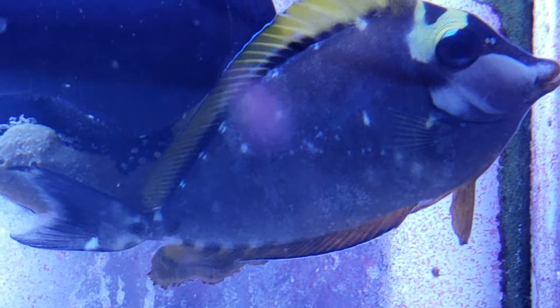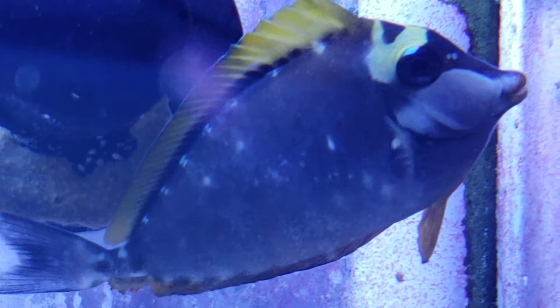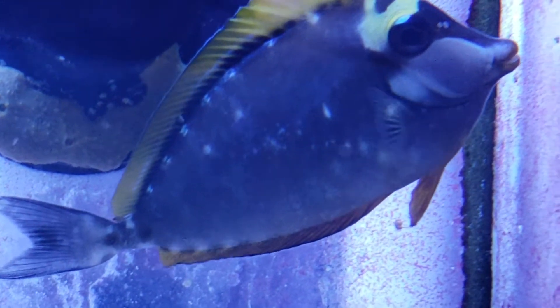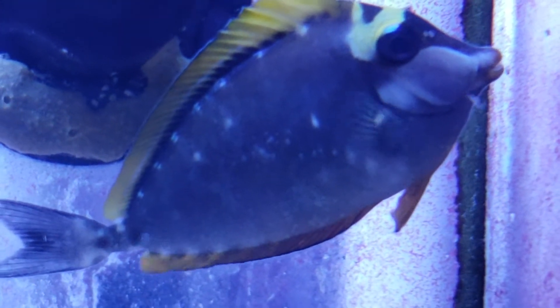This only happens with juveniles. It's kind of like a deer fawn with baby spots — it's a camouflage. They won't be able to spot up when they're adults. You only see this as juveniles.